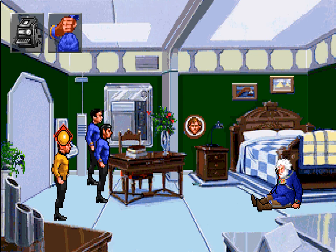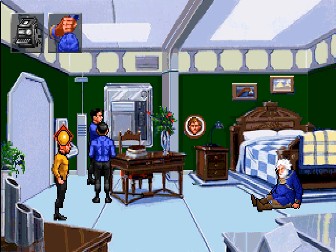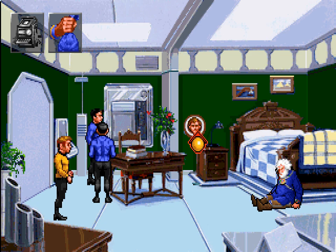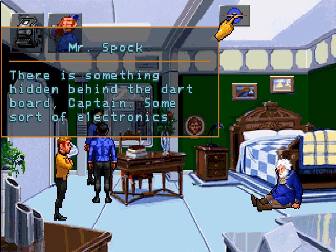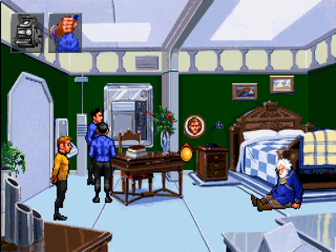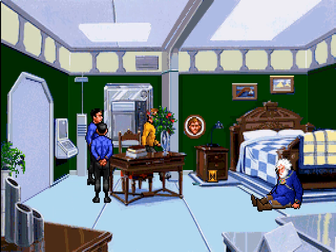The computer system doesn't seem to be the control mechanism. The food machine is ordinary. There is something hidden behind the dartboard, Captain — some sort of electronics. A trap? I'm unable to tell. You can kind of see a sliver of grey behind the dartboard. Let's get that dartboard out of the way. The offending dartboard is removed, revealing a set of controls.